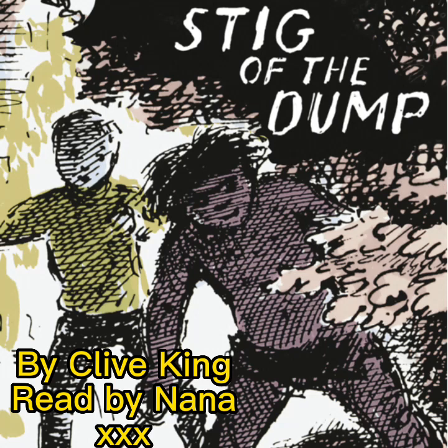Actually Stig didn't seem to care very much about having the place full of smoke, but he was pleased with his fireplace as if it had been a new toy, and kept putting twigs and leaves on the fire so that he could go out and see the smoke coming out at the other end. Barney was so proud of his invention and looked around for something else to invent. He saw the stack of jam jars. What had he brought those for?